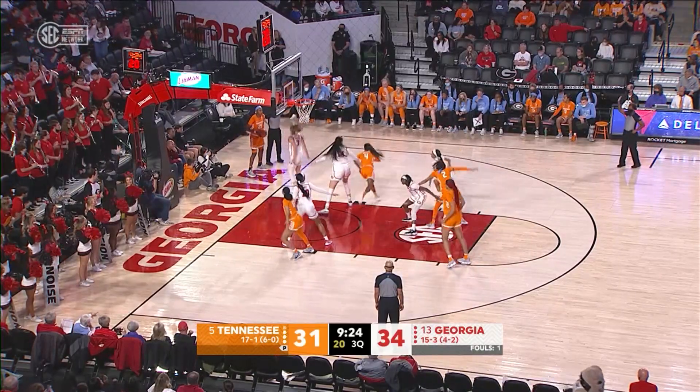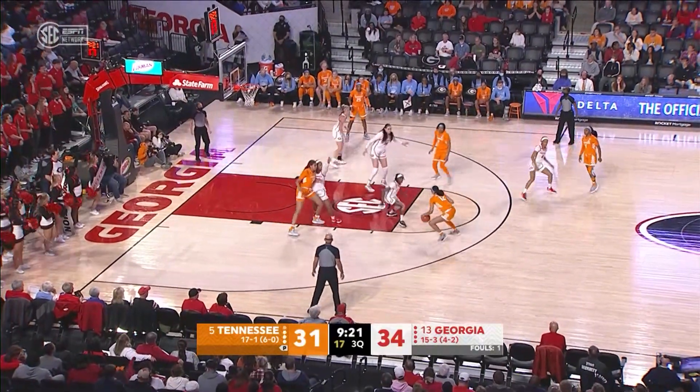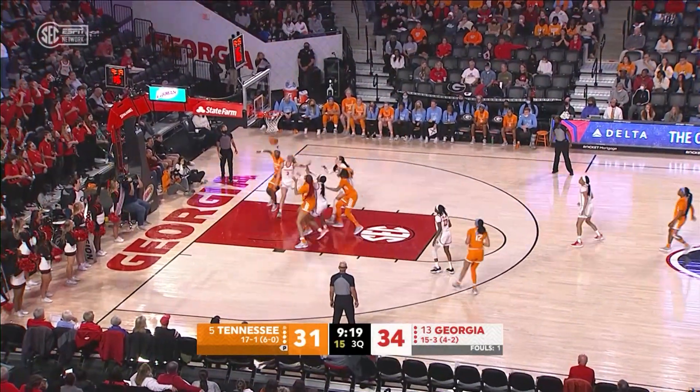So here we go, Jordan gets the ball again. In it comes this time to Dye, right side of the circle. Dye skips it over to Burrell. Burrell dribbles free throw circle, pulls up in the jumper, good!